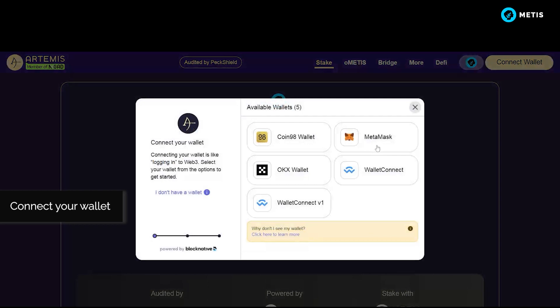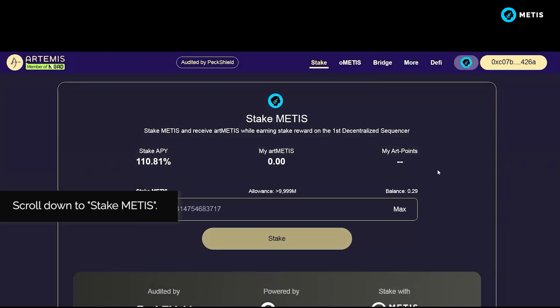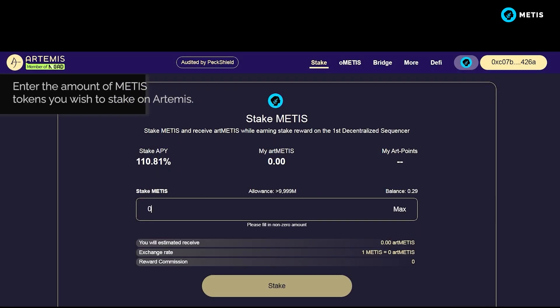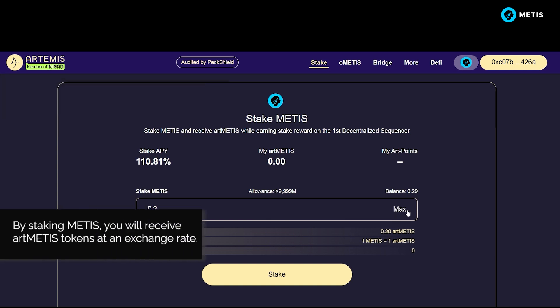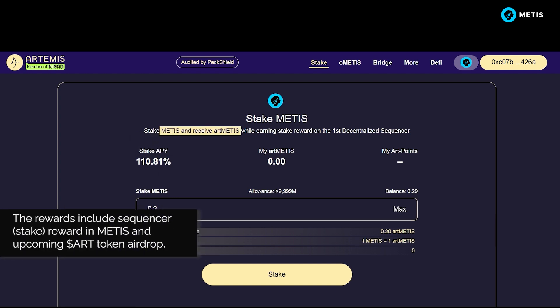Connect your wallet. Scroll down to Stake METIS. Enter the amount of METIS tokens you wish to stake on Artemis. By staking METIS, you will receive ArtMETIS tokens at an exchange rate.